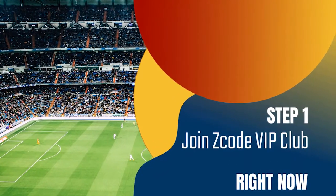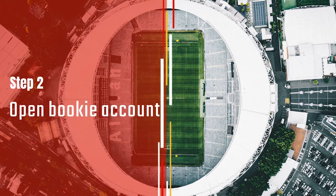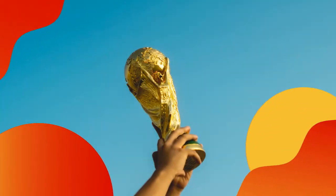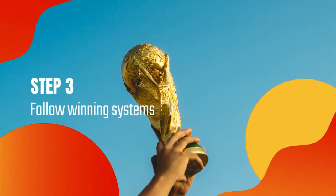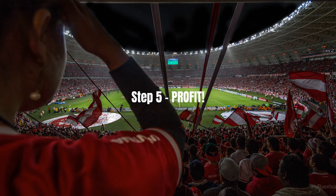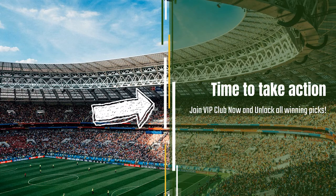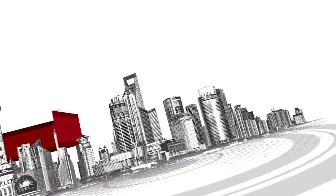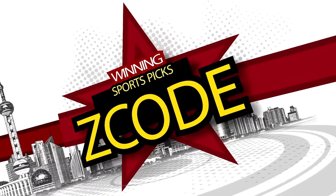So here is your action plan. Step one: join the private club. Step two: get your account ready with the recommended bookie. Step three: follow the easy expert systems on sports you like. Step four: profit. Easy — and we've done it for over 12 years now. So what are you waiting for? Now it's time for you to take action. Join the group and I will see you on the other side.